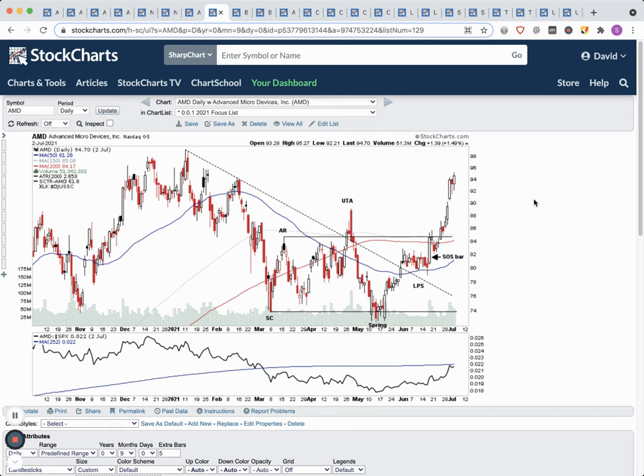AMD is definitely one to keep an eye on — it's one of the large caps in the group, and as I mentioned, the large caps are getting interest again with Nvidia, our potential true market leader for 2021, moving strongly, and the rest of the semiconductors starting to follow suit.